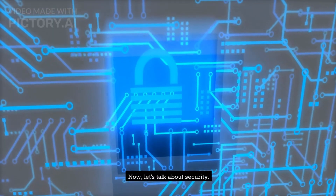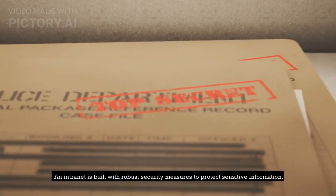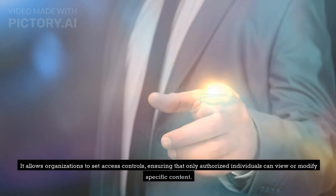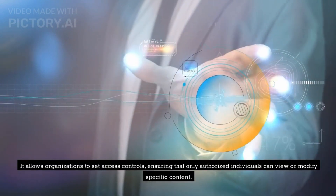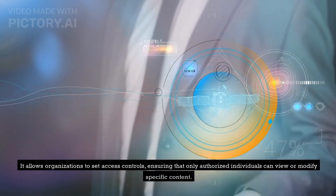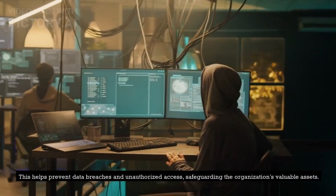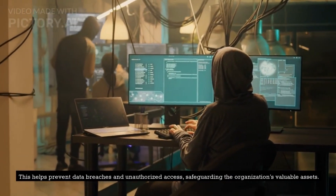Now, let's talk about security. An intranet is built with robust security measures to protect sensitive information. It allows organizations to set access controls, ensuring that only authorized individuals can view or modify specific content. This helps prevent data breaches and unauthorized access, safeguarding the organization's valuable assets.